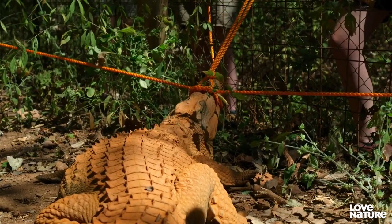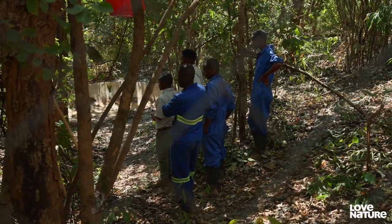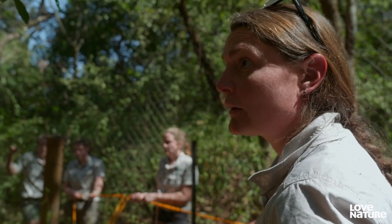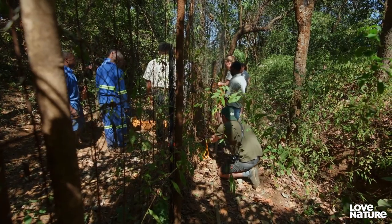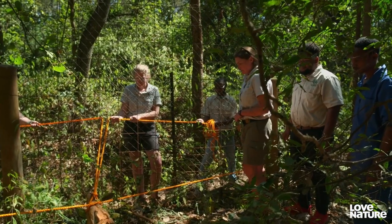The next part of the plan needs precision timing. Are you guys ready? Be very careful of the tail — if it catches you, it'll hurt for sure. When we do it, we just throw ourselves on and try to manually restrain. They're going to jump on the crocodile.